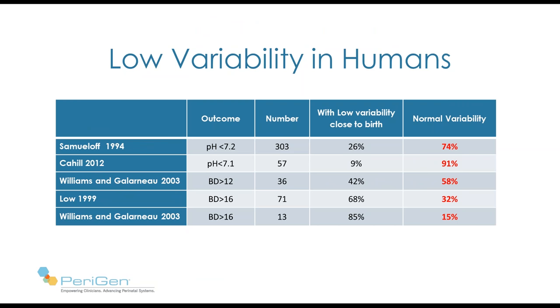Let's look at some human studies, listed with increasing amounts of acidosis as we move down the page. The first from 1994, where the outcome was a baby with pH less than 7.2 — mild acidosis — 74% had normal variability, so normal variability did not predict the absence of low pH. Dr. Cahill looked at low variability and pH less than 7.1 — only 9% had low variability, 91% had normal. As we move down the page, low variability does increase. My conclusion is that low variability is a late phenomenon — it comes with rather severe acidemia.